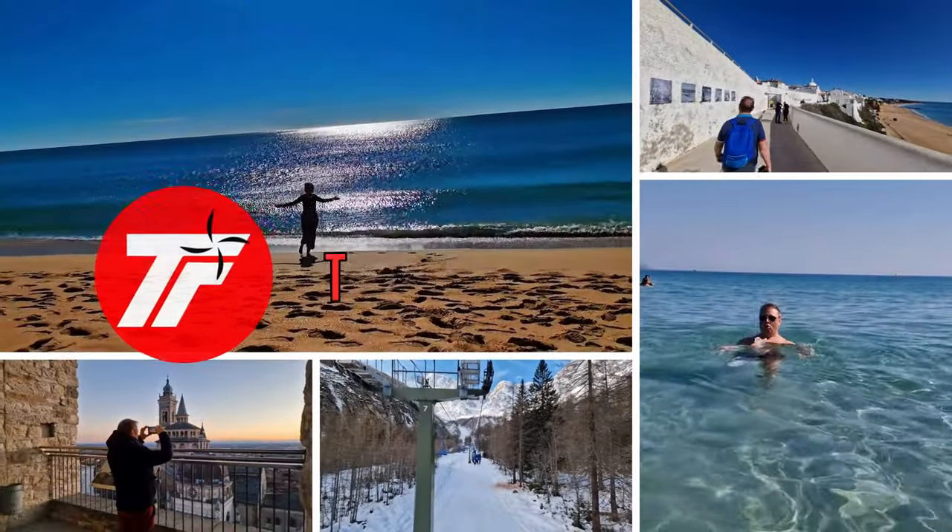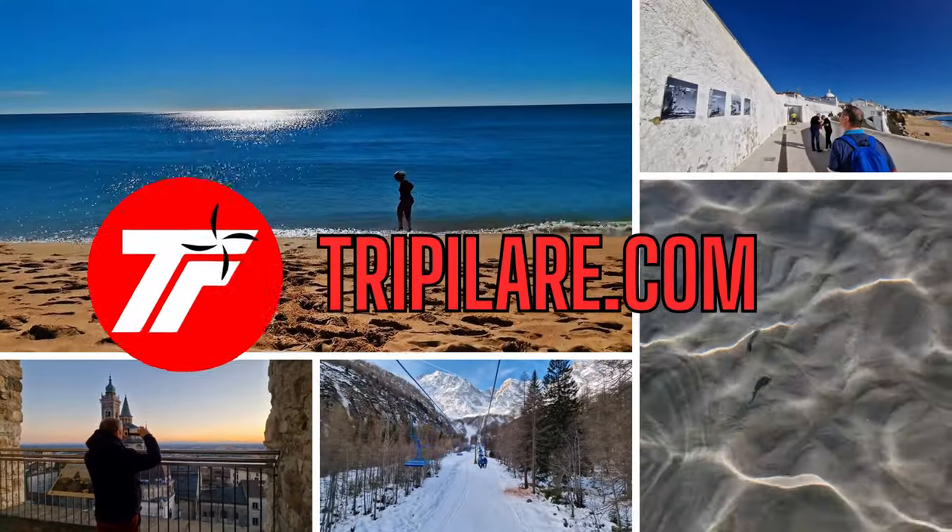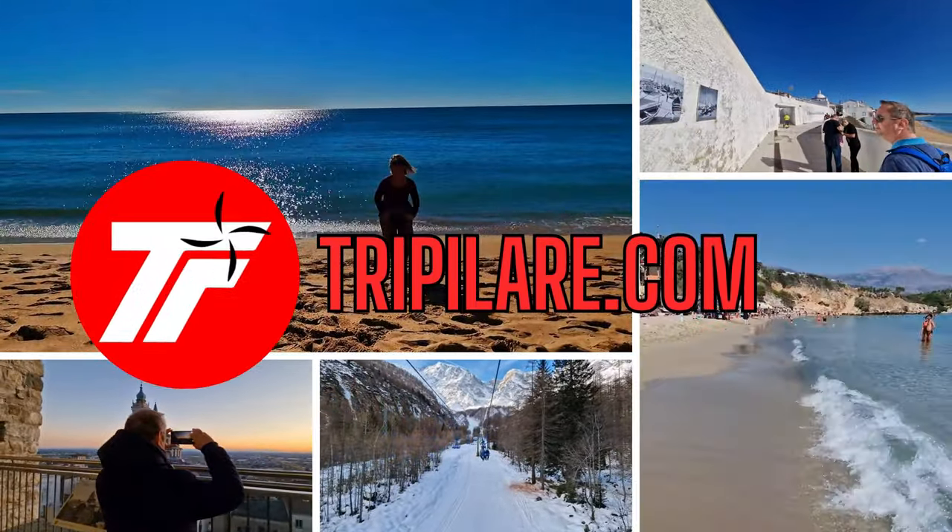Today we are ready to explore another area of Como. We walk along the Como lakeside promenade to see the panoramic pier that goes inside the lake, and we go to the Volta Museum and the amazing little beach at the back of the museum. Welcome to Crepillare! Like and subscribe!